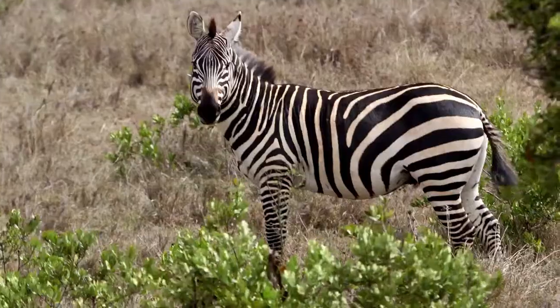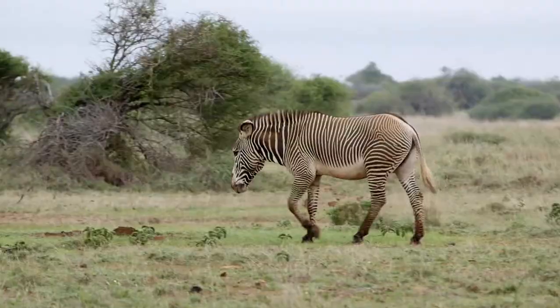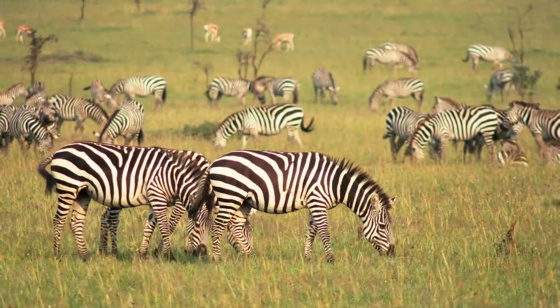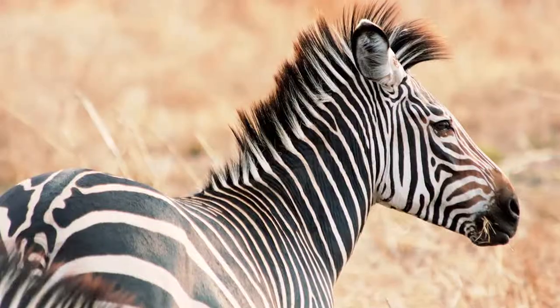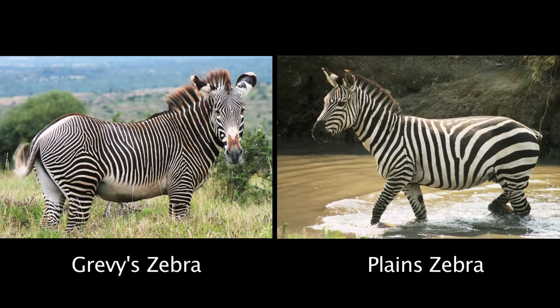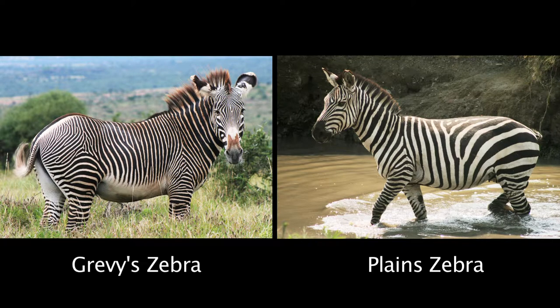Here at Impala we have two species of zebra: the plains zebra and the Grevy's zebra. Looking at them separately, sometimes it's hard to tell the difference — a striped horse is a striped horse — but when they're right next to each other you really can tell. Grevy's zebras are much bigger in body size and their stripes are narrower. Placed closely together, Grevy's zebras have a white belly whereas plains zebra stripes converge on the stomach.